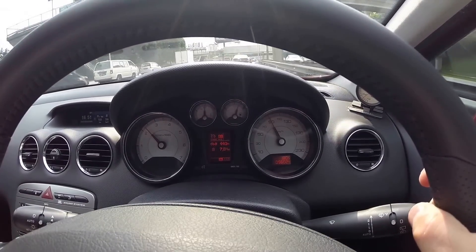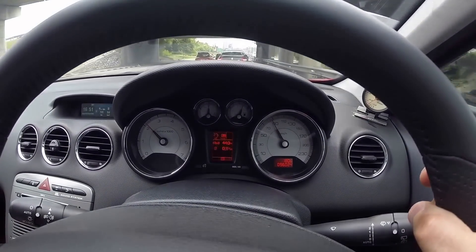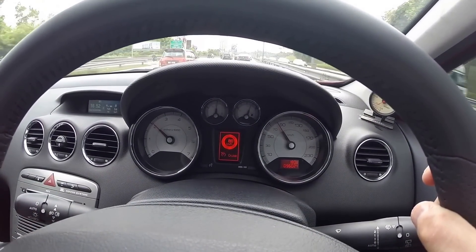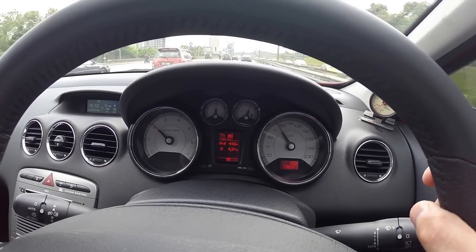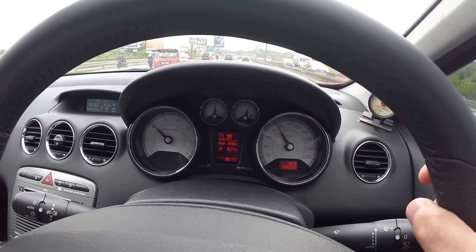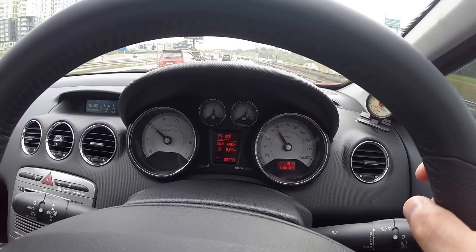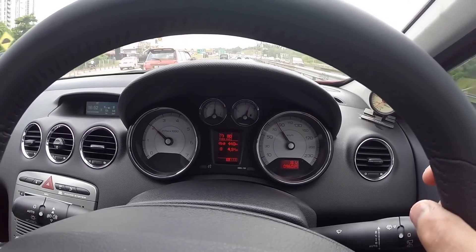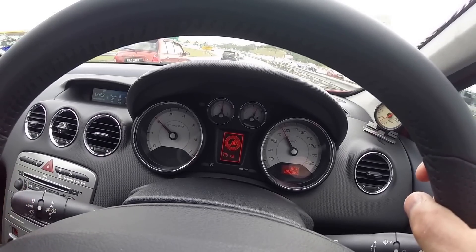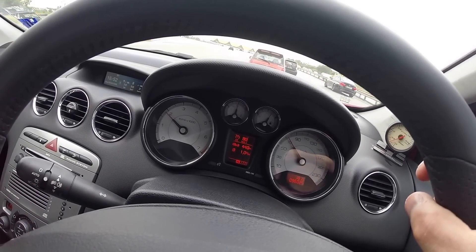I'm slightly uphill now and there's another Peugeot right in front of me. At about 80 kilometers per hour going slightly uphill, it's showing about five liters per 100 kilometers — 5.2, well that's quite amazing. I'm approaching the toll plaza here on the Federal Highway at Batu Tiga, so I need to slow down.